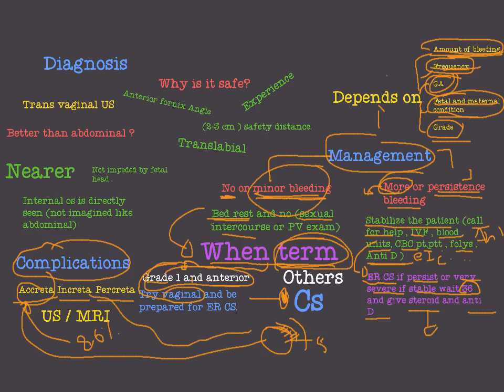If the villi invade the myometrium and reach the serosa without invading it, we have placenta increta, which constitutes about 15% of all adherent placenta cases. If the villi invade even the serosa of the uterus and may reach the bladder or rectum — causing hematuria or rectal bleeding — then we have placenta percreta. Percreta is the rarest at about 5% and the most dangerous.